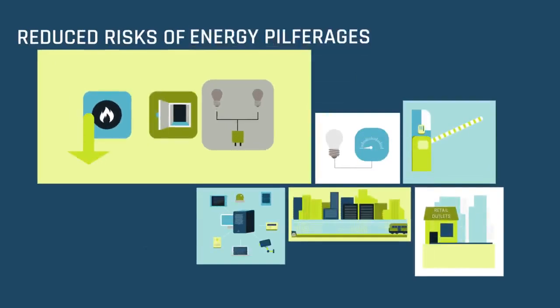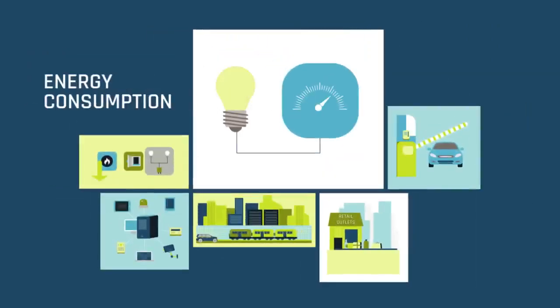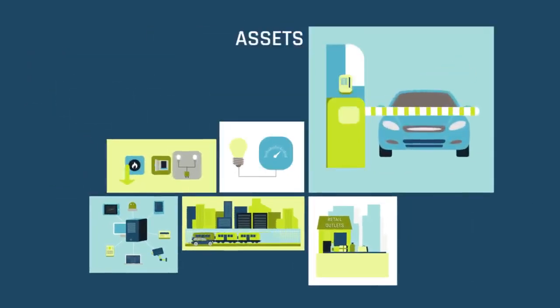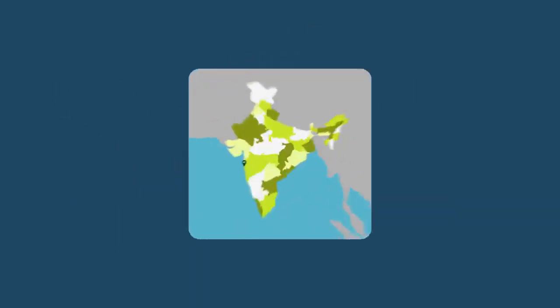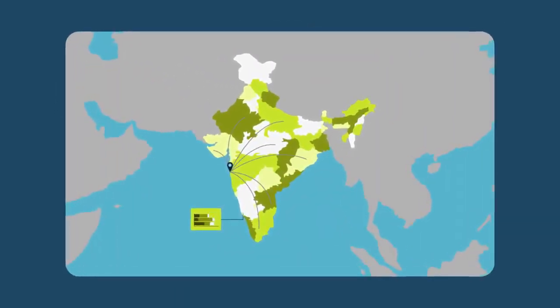We have reduced risks of thefts, fire, and energy pilferages while remotely monitoring the infrastructure, inventories, energy consumption, assets and access control systems of our customers, spread over thousands of kilometers, assisting them in key decision making.